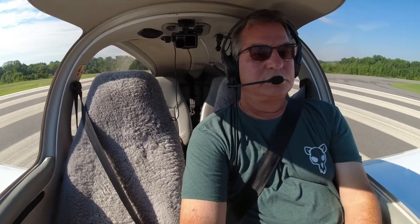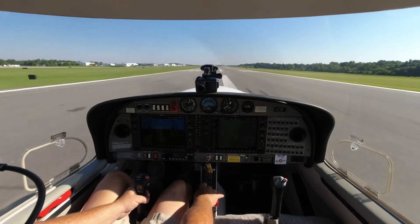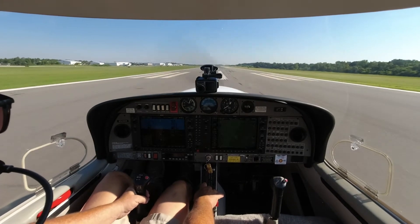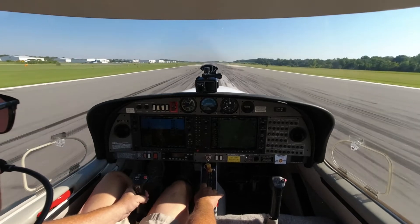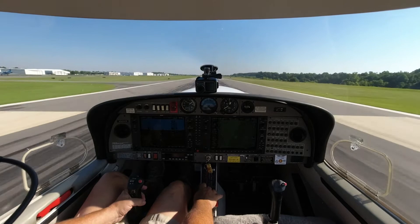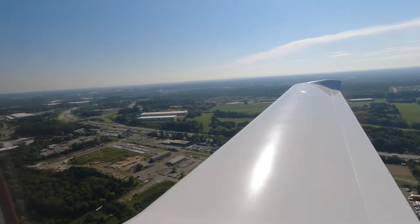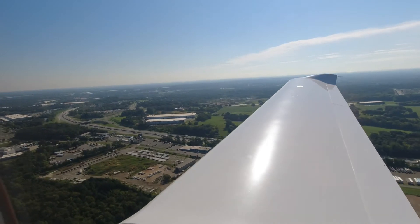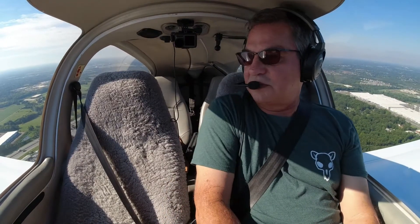Cessna 0 Sierra Quebec, mid-field Runway 2. Diamond Star 526 Delta Sierra, contact Charlotte Departure. Reporting to Charlotte Departure: 526 Delta Sierra, 1,500, climbing 3,000.